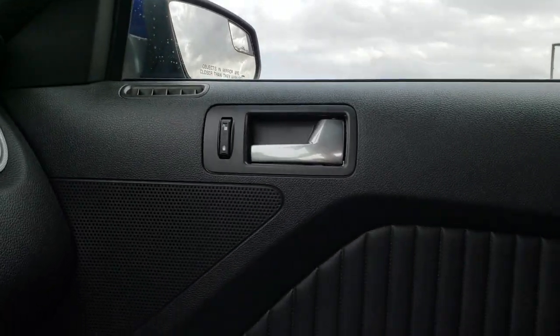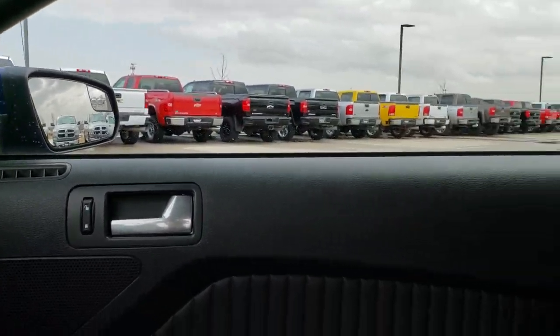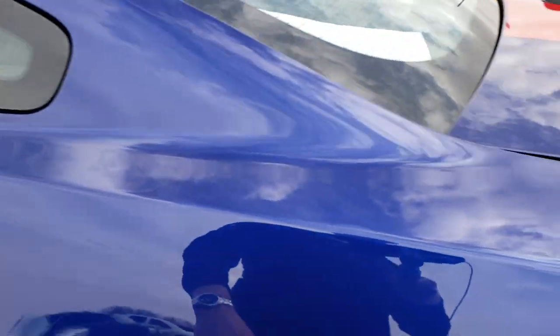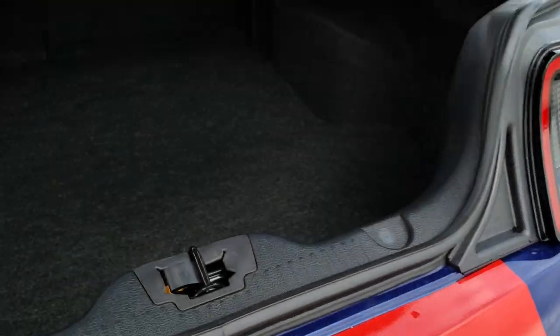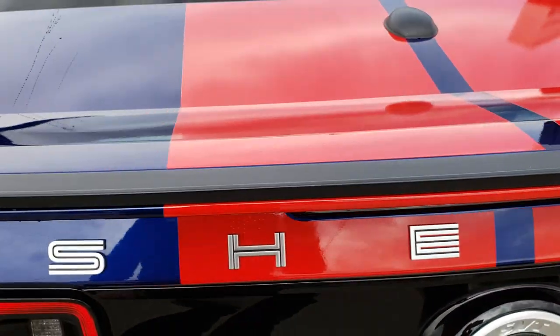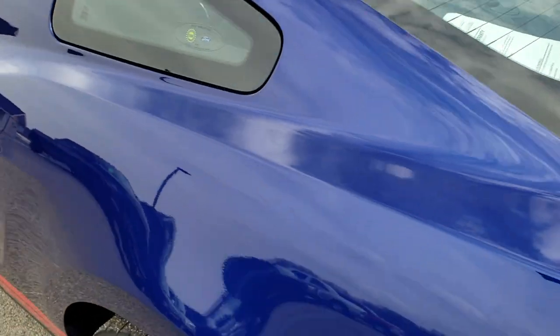We'll check out the trunk. Trunk area very, very clean, and it does have the tire inflator kit back here as well. Shuts nice and solidly.